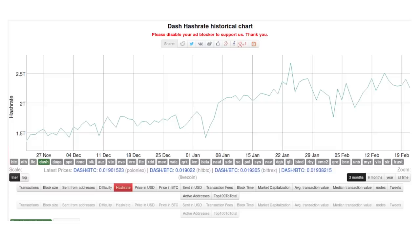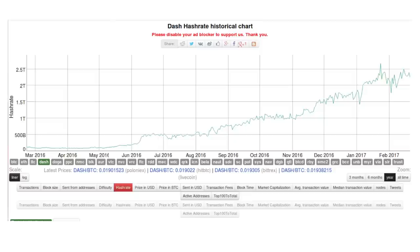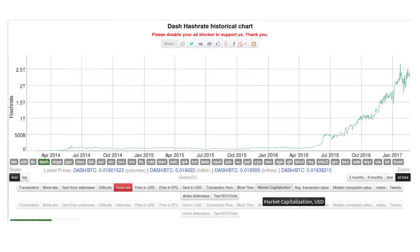In network statistics, today's hash rate is 2.25 terahashes per second. Compare this to the hash rate of three months ago, one year ago, and three years ago.